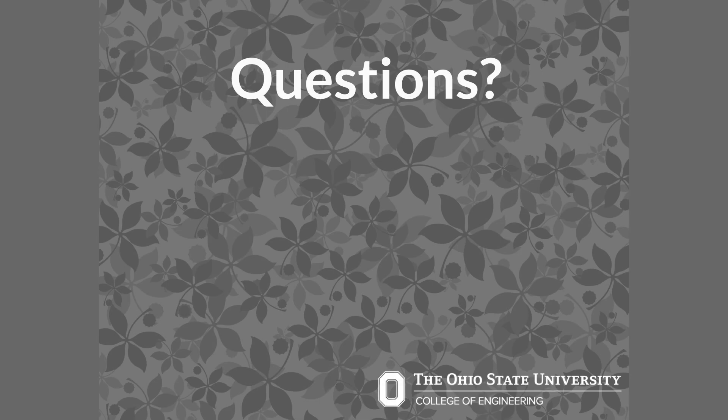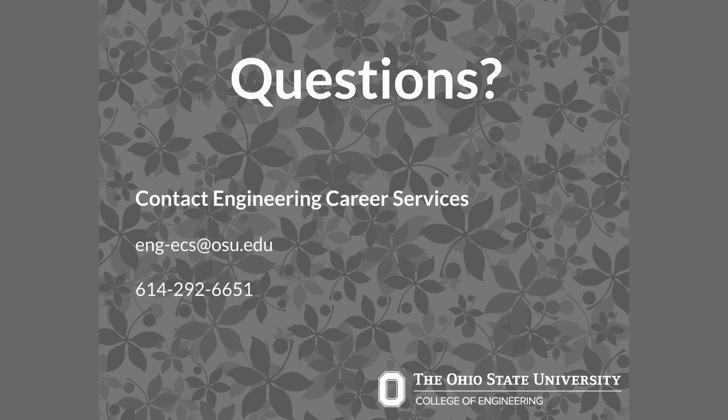For questions related to your job search, contact engineering career services at 614-292-6651 or email eng-ecs at osu.edu.